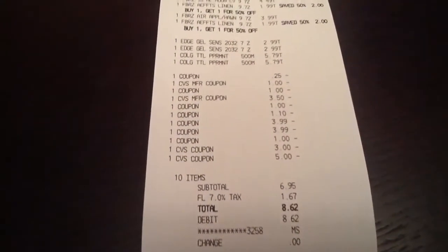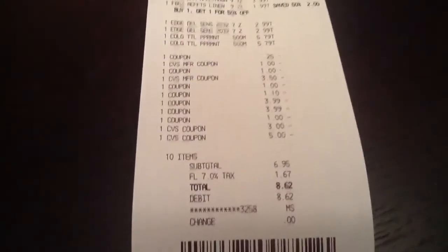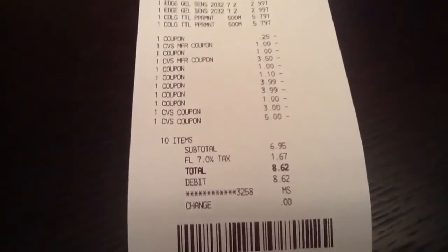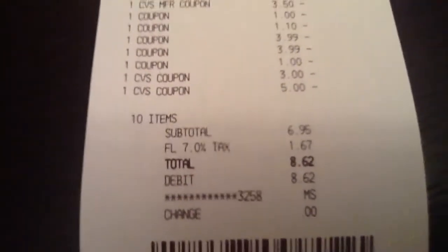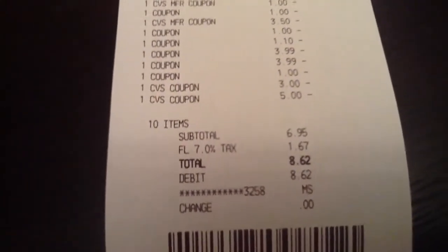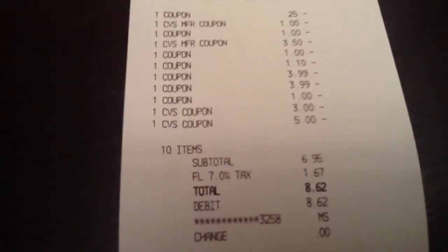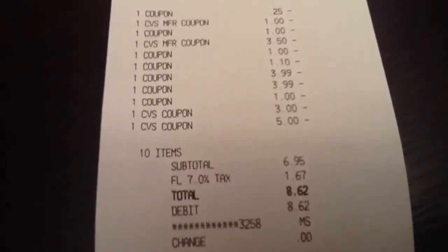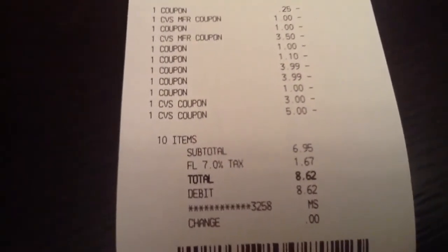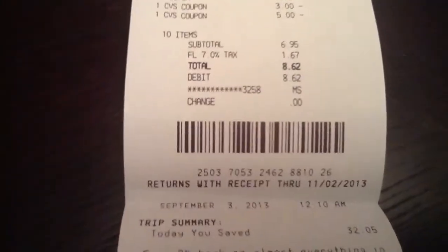There are coupons for the Edge and other manufacturer coupons. Then I had a couple of CVS coupons — a $5 and a $3. The $5 one I got because I joined the beauty club; once you spend $50, they give you $5 rewards you can use on any items except tobacco, alcohol, and things like that — just like a regular ECB. I received $5 and then had another $3 CVS coupon reward that I used on this transaction, plus all my coupons. So my total was $8.62.